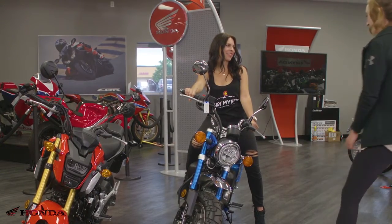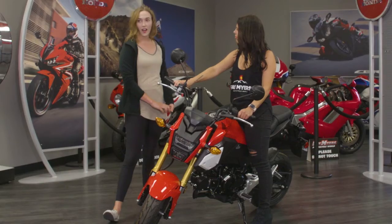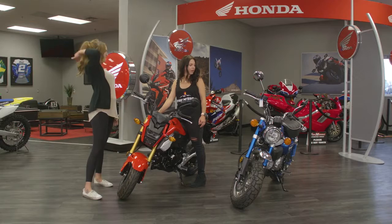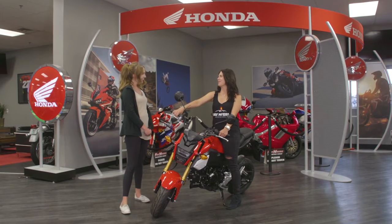Well, let's go take a seat at my desk. All right. Soup it up. Like, make it more vroom vroom.